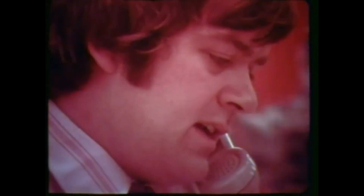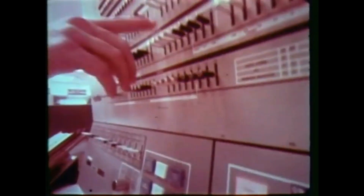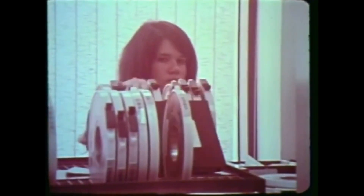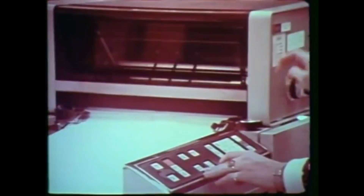Our main computer center is where all the information about you and your flight is stored. With over $8 million invested in our computer system, we use it for a lot more than just reservations. For instance, our computer is tied in directly to National Weather Service computers. IBM also does a lot of our scheduling, everything from flight times to routine aircraft maintenance. He does our accounting, even pays our good people. A handy gadget to have around.